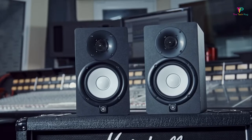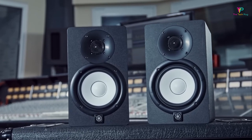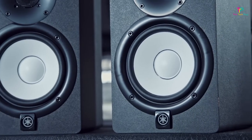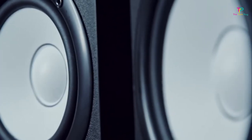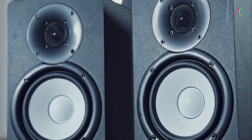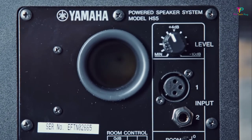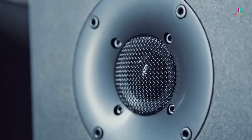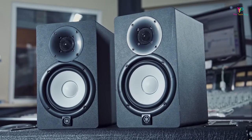Finally, let's talk about the build quality of the HS5. Yamaha has used a sturdy MDF board that minimizes resonance and delivers a robust and durable monitor. Additionally, the new HS install versions allow you to mount the speakers on walls or ceilings using brackets. Overall, the Yamaha HS5 is a fantastic choice for those looking for a high-quality studio monitor. Its neutral sound, wide frequency response, and solid build make it a top contender in its price range. If you're in the market for a new set of monitors, the Yamaha HS5 is definitely worth considering.